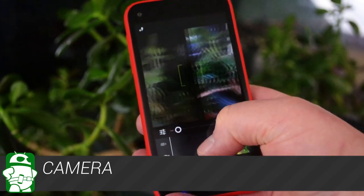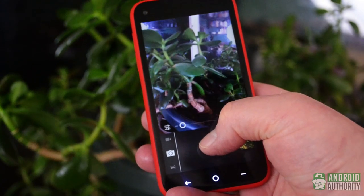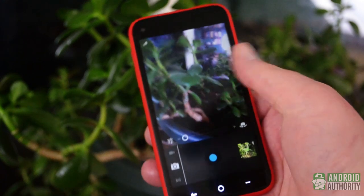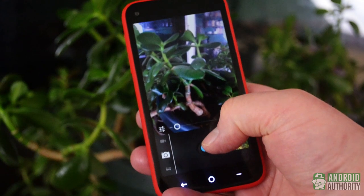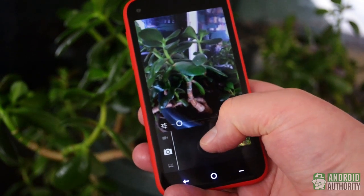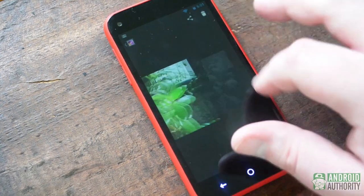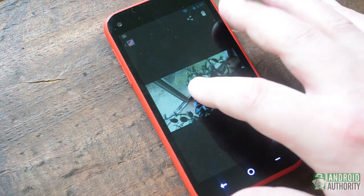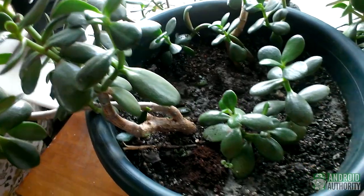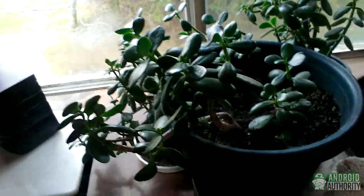In good lighting, the 5 megapixel rear-facing camera takes photos that are above average for a phone in this class. In low light, however, images aren't nearly as good — you can use the LED flash, but this isn't going to lead to the nicest photos. The front-facing camera has the same issue, but with fewer pixels. The 1080p video capture is unremarkable. While it will capture whatever you point it at, the videos tend to be on the shaky side, and low-light performance is just as poor as it is for still images.